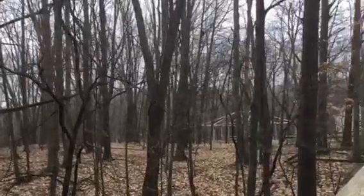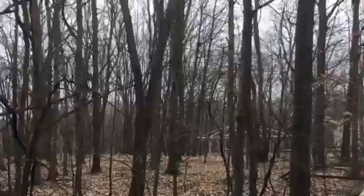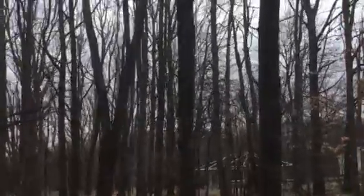Do you hear that bird? I wonder what kind it is. Maybe one of you has a parent who knows what kind of bird that is.